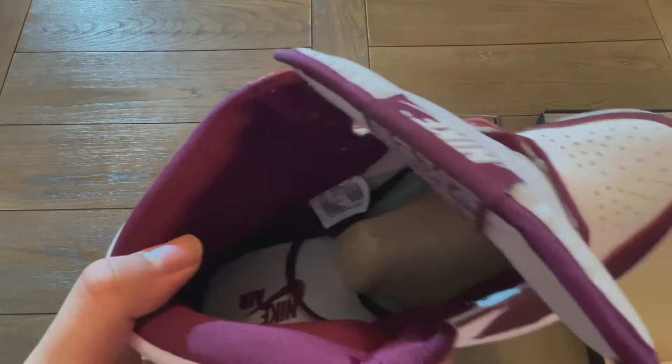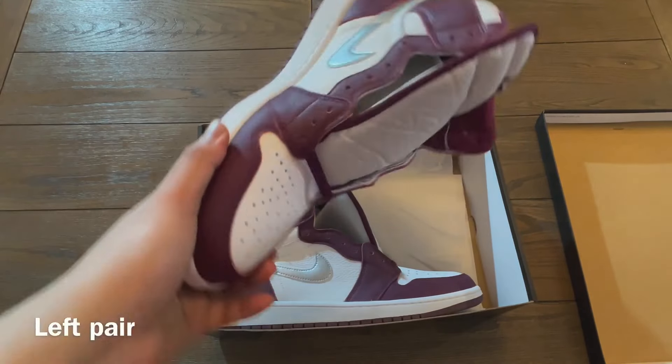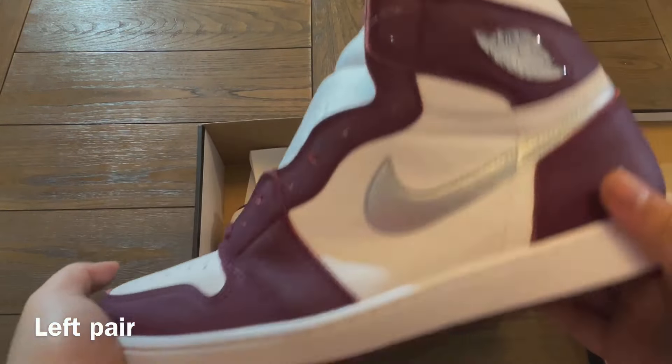This is the size tag — you can use this logo to authenticate your shoe. I'm urging you guys to check the shoe that you have and use this video to check if your shoe is authentic or not.